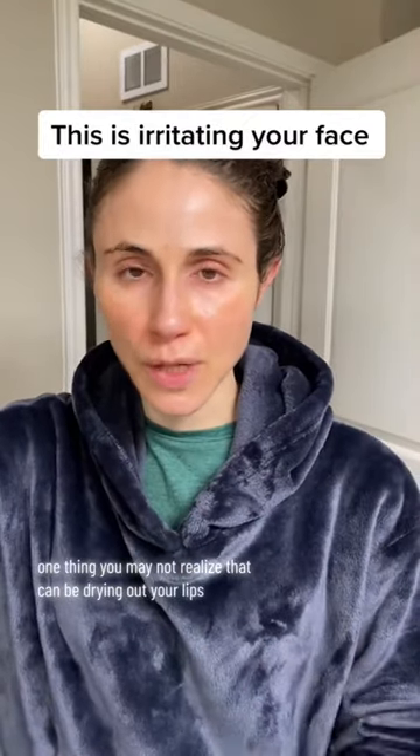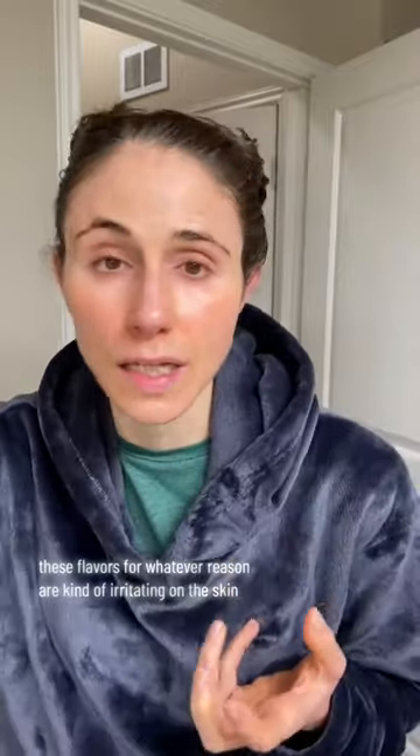One thing you may not realize that can be drying out your lips or causing perioral dermatitis is toothpaste residue on the skin on the lips. Specifically the flavors cinnamon, mint, spearmint. These flavorants for whatever reason are kind of irritating on the skin.